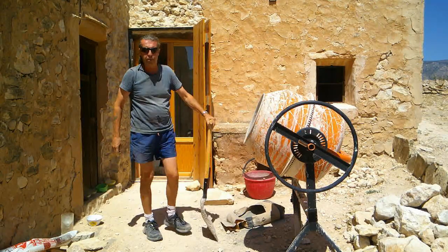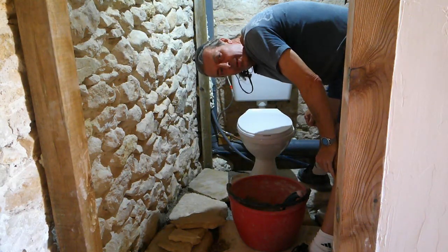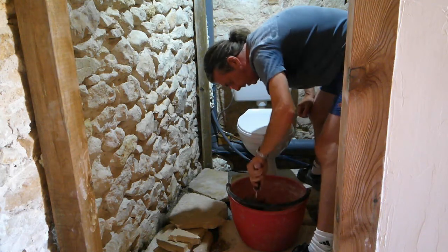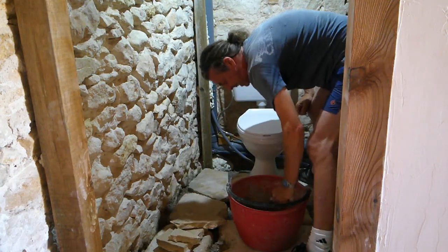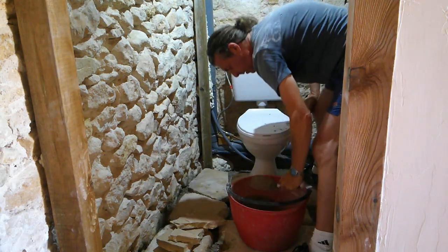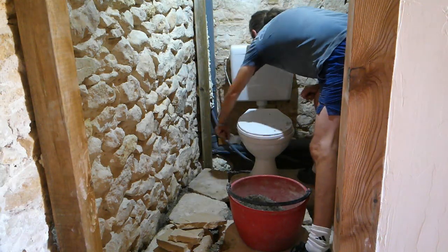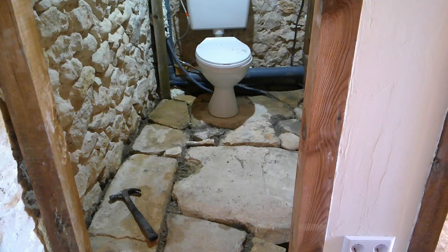The washing machine is nearly done so we'll give it a few minutes and then get it mixed. Right, we've done our mix — I'm at a funny angle because I'm in a silly space. We're going to do the back of the loo first because it's the most awkward and we put it off yesterday. It's coming along — we've got most of the centre ones in place now.